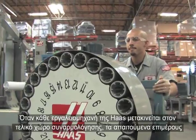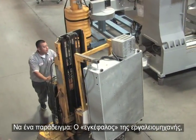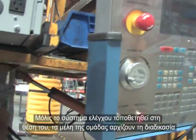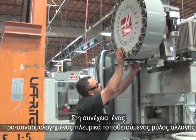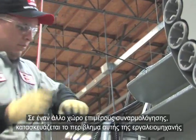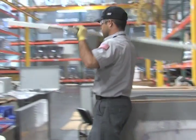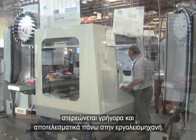When each Haas machine moves to the final assembly area, the required sub-assemblies arrive and become part of the machine. The brains of the machine — the highly refined Haas control — is ready for installation. Once the control is in position, team members begin the process of attaching all connections and double-checking their work. A pre-assembled side-mount tool changer is then mounted to the vertical machining center. In another sub-assembly area, the sheet metal enclosure for the machine is being built on a special assembly line, then delivered just when it's needed and secured to the machine quickly and efficiently.